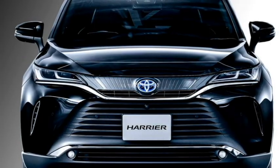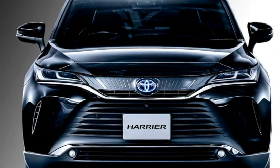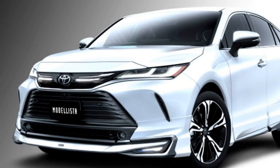Up front, the Harrier gets LED headlights with integrated DRLs, a stylish chrome-inserted sleek front grille with the Toyota logo in the middle, large black air inlets, and two fog lights which are placed at the front bumper.